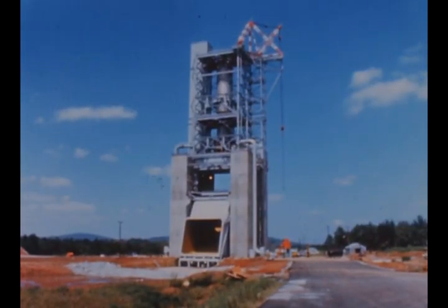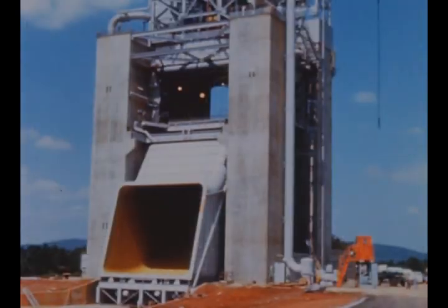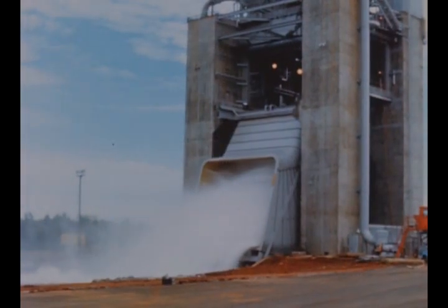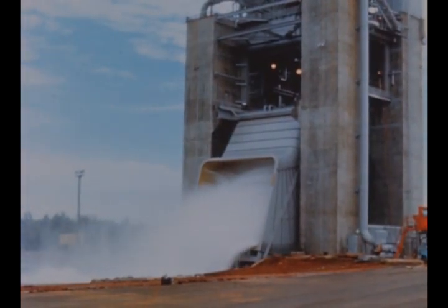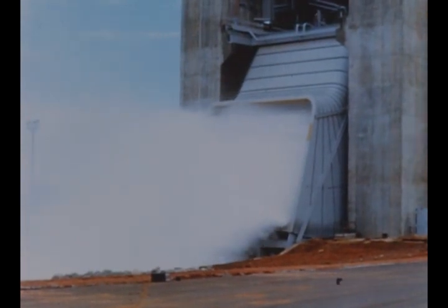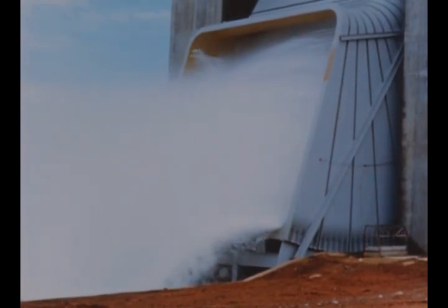Construction of the F1 engine static test stand at Marshall is now virtually complete, with beneficial occupancy scheduled in September. Water flow checkout of the stand's deflector plate was performed on August 20th, with maximum flow of 136,000 gallons per minute. The first F1 engine firing on the new stand is set for mid-November.